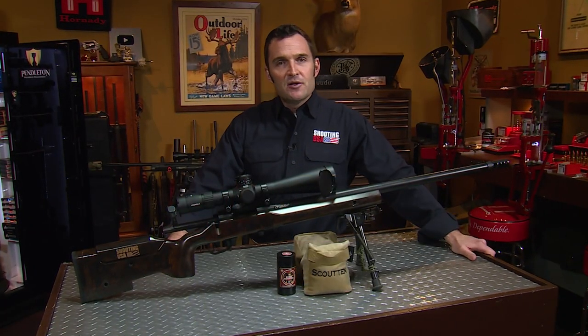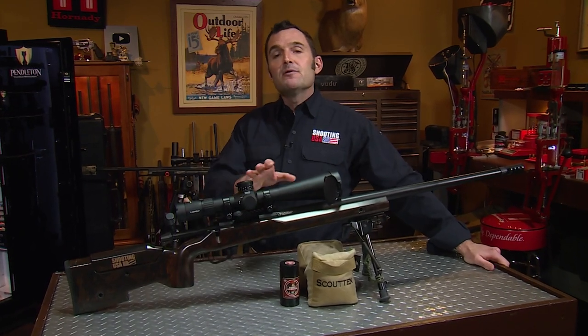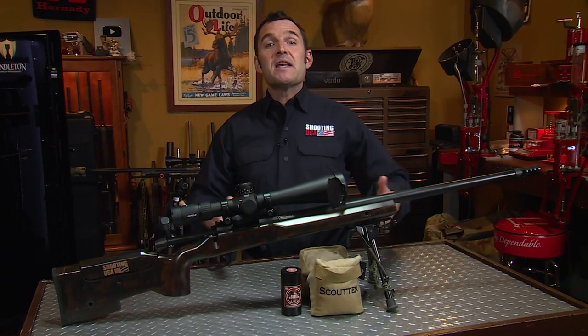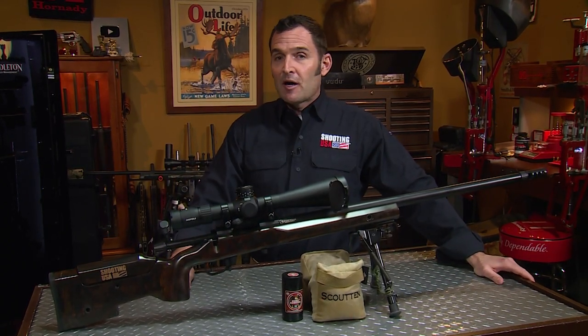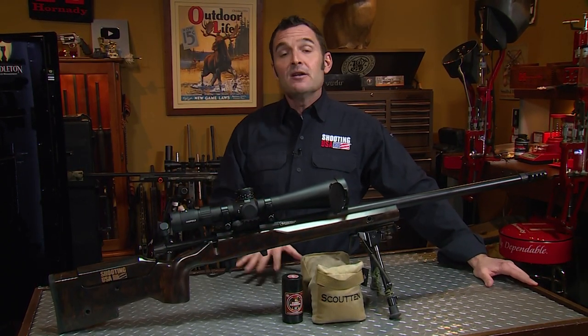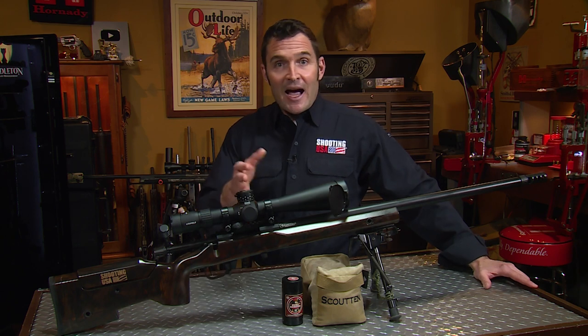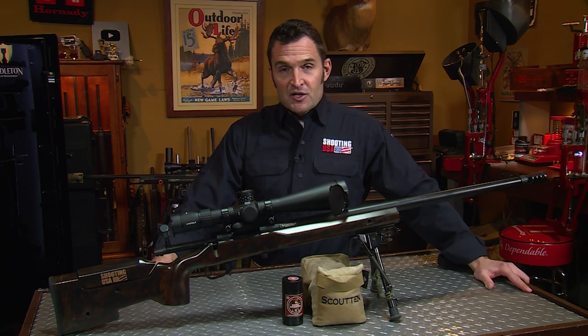Welcome again to the Shooting USA YouTube channel — we're glad you're here. We have a new way for you to see full-length current Shooting USA episodes: we now have a Patreon. There are two years worth of episodes there waiting for you, in addition to the Shooting USA watch-along videos. We've done one with Nils Jonasson and have several scheduled as new shows are released. There's a link in this video's description.